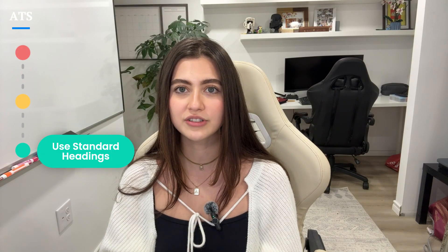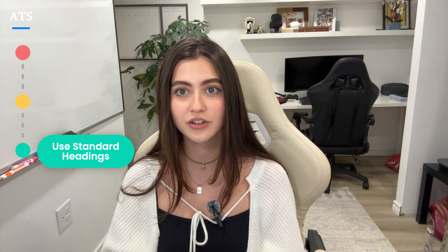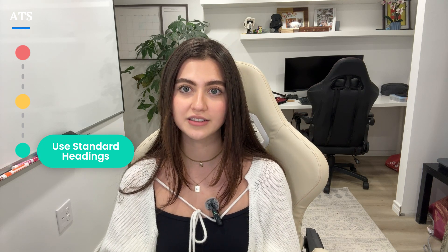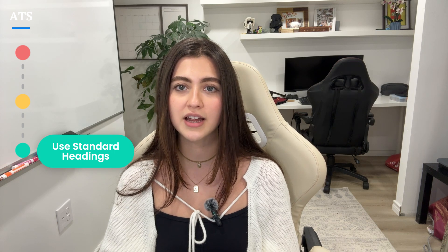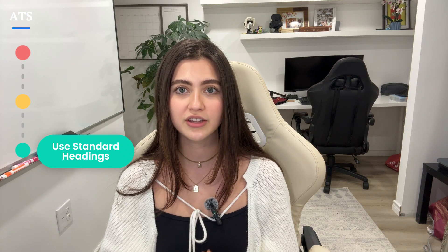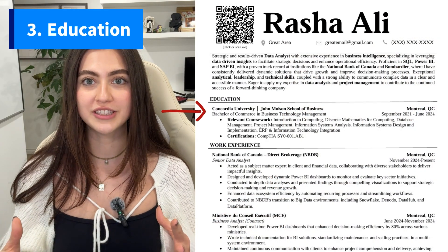The last key tip is to use standard section headings. Creative or unconventional section titles can confuse the ATS system, which is programmed to recognize standard headings. Stick to conventional headings like 'Work Experience,' 'Education,' and 'Skills.' This helps the ATS identify and categorize your information correctly and ensures your content is evaluated accurately. By following these three tips, you can significantly improve your resume's chances of making it through the initial screening and into the hands of a human recruiter.